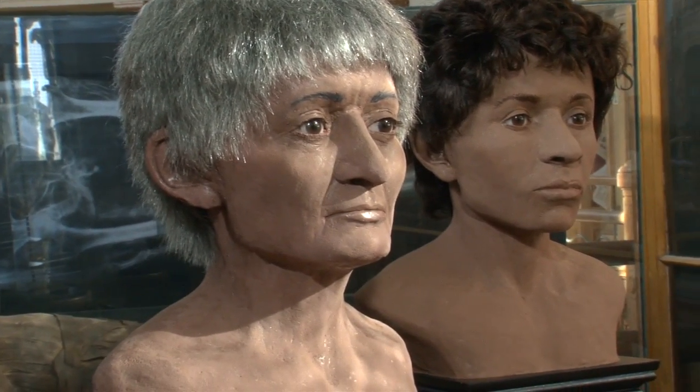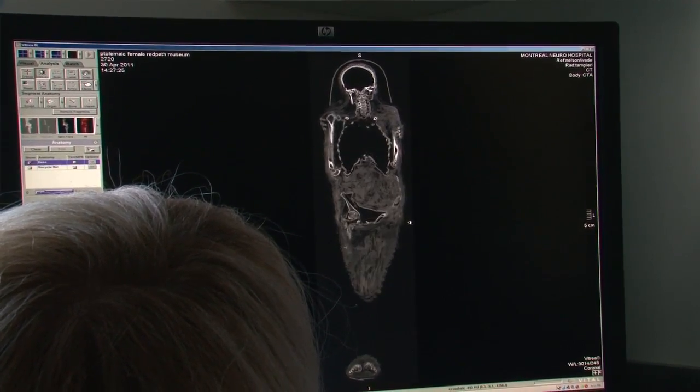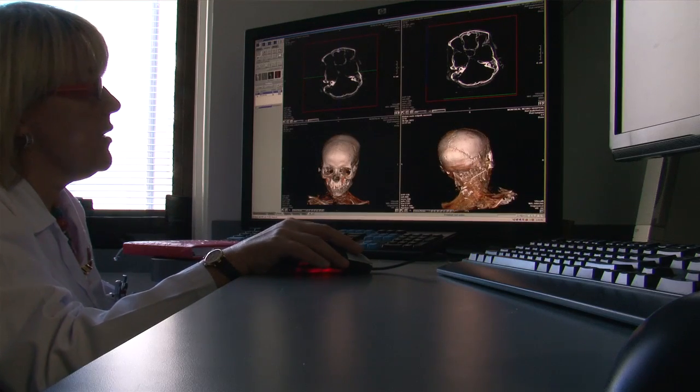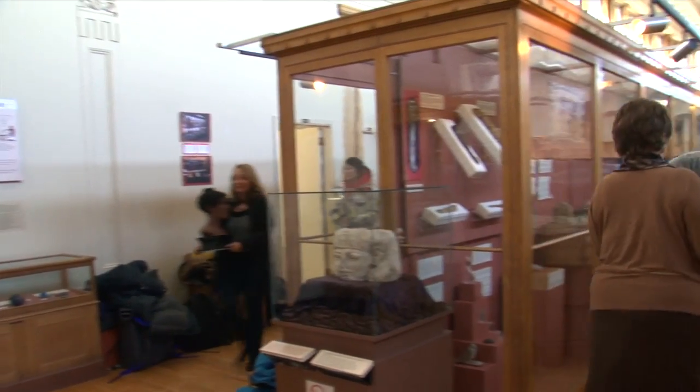We're very interested in having the public come in and look at these things, see what it is we do, see what the science is behind it. The work we do has a bearing on modern medicine as well. It helps engineers improve their techniques for rapid prototyping and CT scanning, and really pushes the envelope for a lot of those technologies. For McGill, it's a means of a very interesting public interface — having the latest scientific data but also a compelling way of presenting this to the public to show what people do scientifically when they study artifacts and mummies.